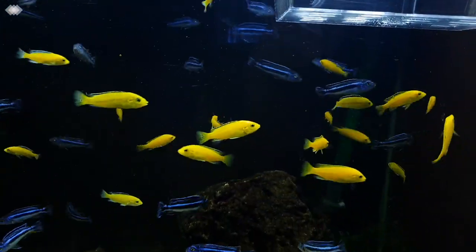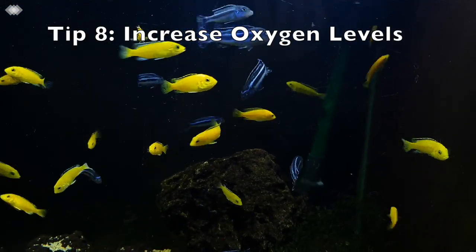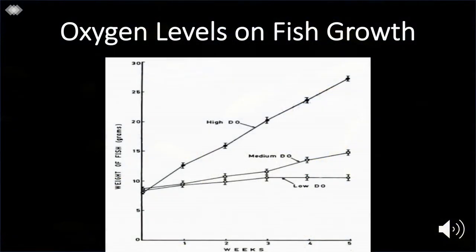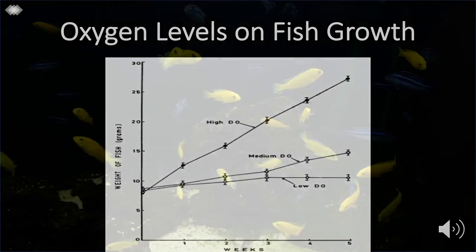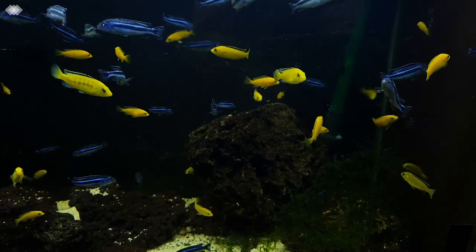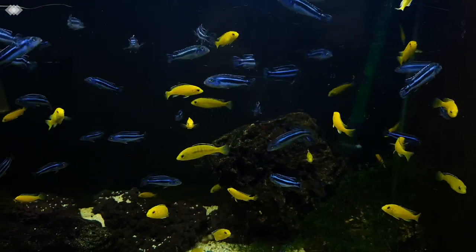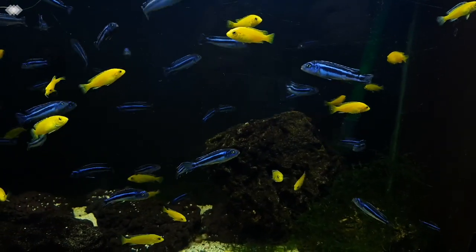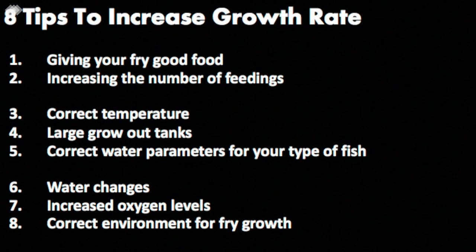The eighth and final tip to increase the rate that fry grow is to increase the amount of oxygen in the tank. Increasing oxygen levels will make your fish more active so that they will eat and grow more. You can see this in a graph on the effects of dissolved oxygen concentrations on the growth rate of aquacultured fish, as fish living in higher oxygen concentrations grow faster than those under lower oxygen concentrations. Additionally, lower oxygen levels will cause the fish to use up more of its energy to stimulate extra gas exchange through its gills. This is also another reason why sponge filters are great and very efficient for grow-out tanks. We have now covered the eight ways to speed up your fry's growth rate, and by following these methods your fish should grow many times faster while also achieving a higher survival rate.